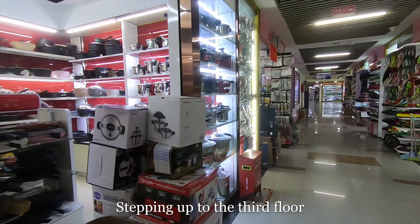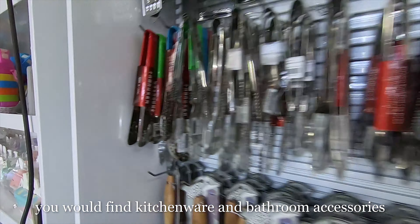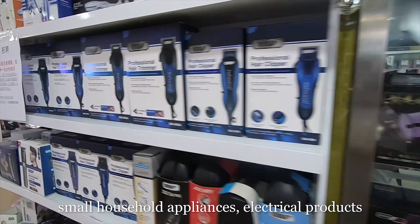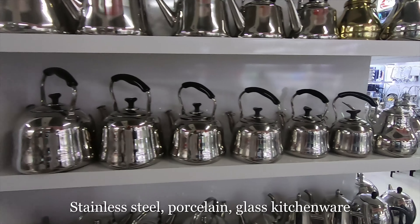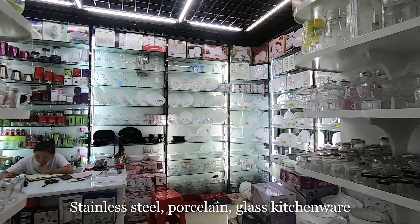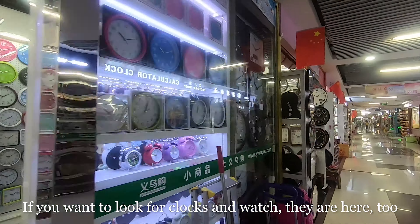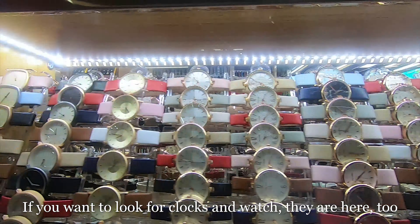Stepping up to the third floor, you would find kitchen ware and bathroom accessories. Small household appliances, electrical products, stainless steel, and porcelain glass kitchenware are displayed in order. If you want to look for clocks and watches, they are here too.